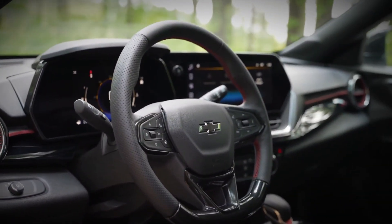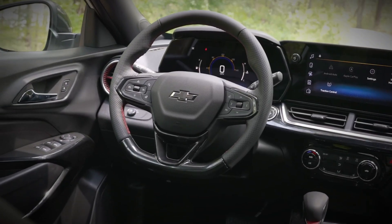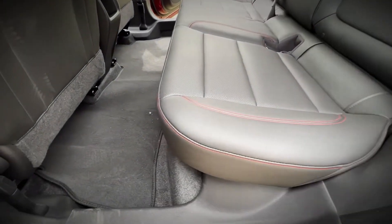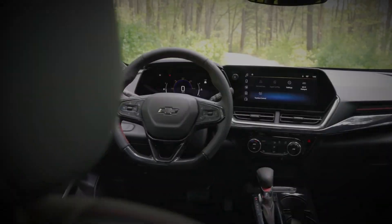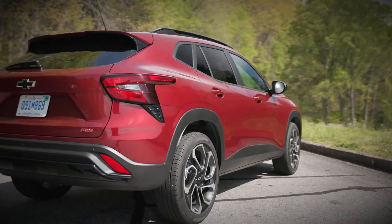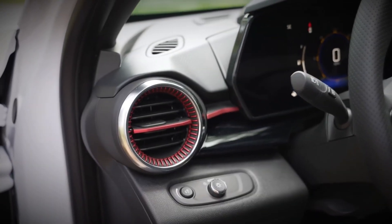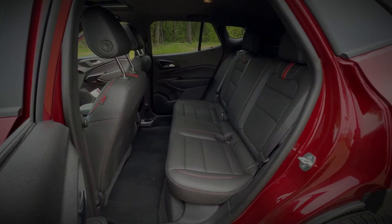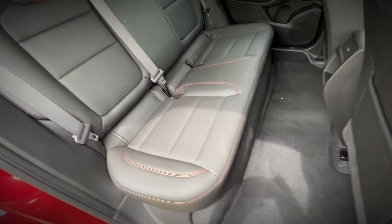Front-wheel drive is the sole configuration available for the Trax. While the Trax holds a slightly larger stature than the Trailblazer, our previous test of an all-wheel drive Trailblazer revealed a leisurely 9.4-second zero to 60 miles per hour time. The Trax, despite its front-wheel drive setup, exhibits improved acceleration, clocking in at 8.8 seconds for the same sprint. Handling is characterized by car-like agility, setting it apart from many of its competitors.